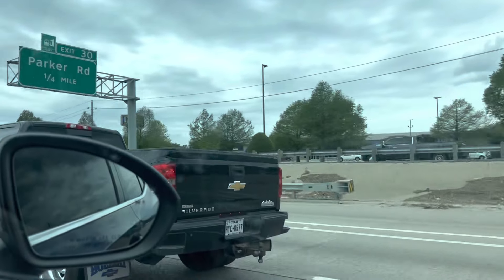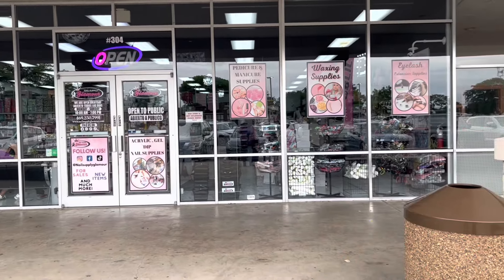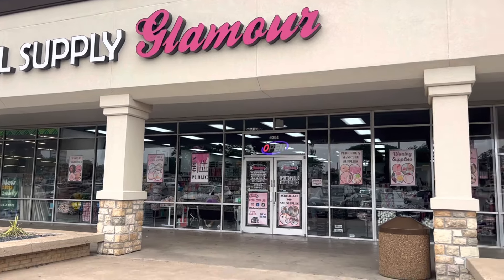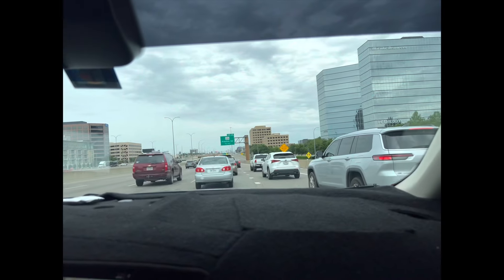I think it's time to spend some money — let's go buy some nail supplies! I live in Texas and Nail Supply Glamour just opened a new spot, their third facility, this one in Dallas. I wanted to take a trip to buy some nail supplies, so that's what I did this particular weekend. Come along with me and see what I got.